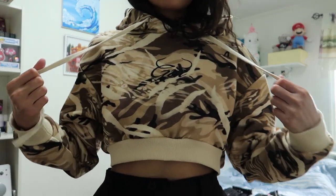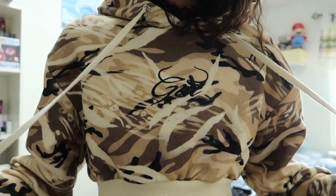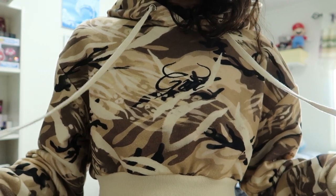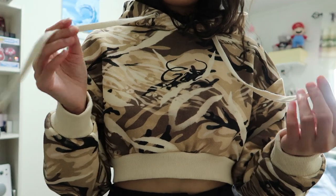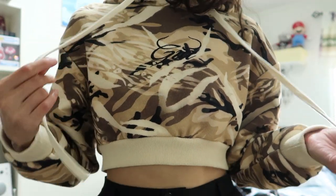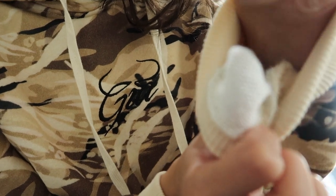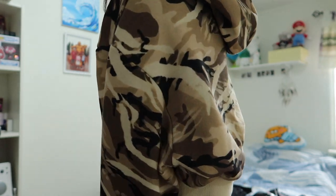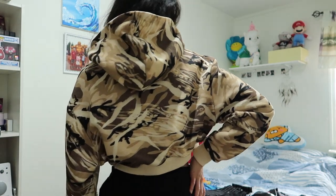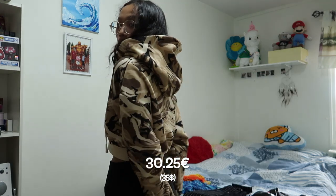First we have the mauve crop jumper in size extra small. It's a camo print cropped hoodie with embroidery on the chest that says 'Gia.' It's made out of 100% cotton — very comfortable and thick, so it's pretty warm for colder weather and autumn. I love cropped hoodies and usually cut my old hoodies into cropped ones. I got this hoodie for 30.25 euro and I think it's on sale now as well.